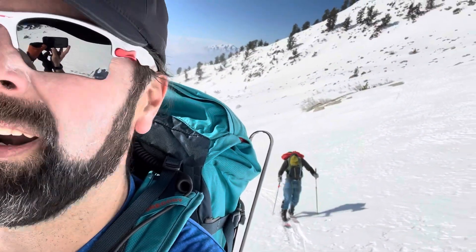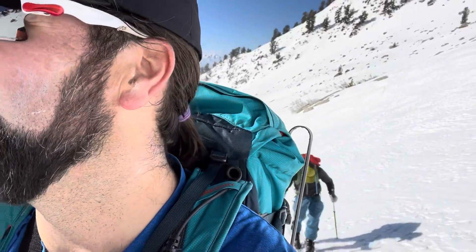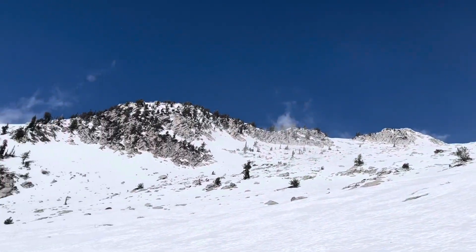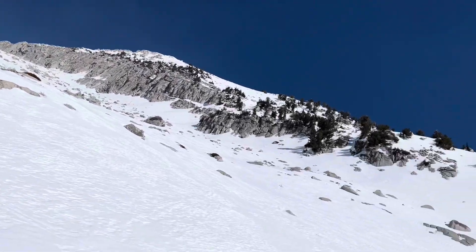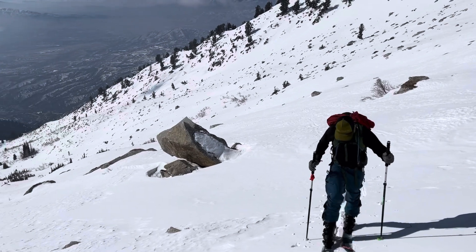So here we are — 9,400 vertical feet above sea level, looking up at the peak. It's just nonsense, so magical, so big. We made it to Mohawk Rock.